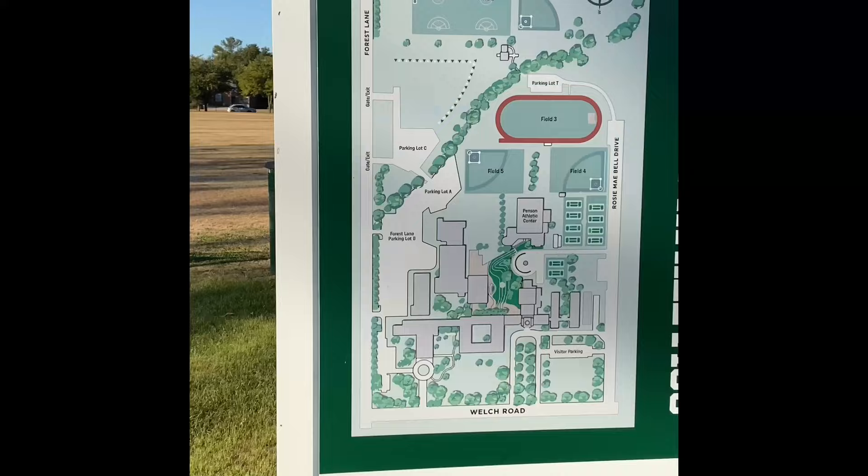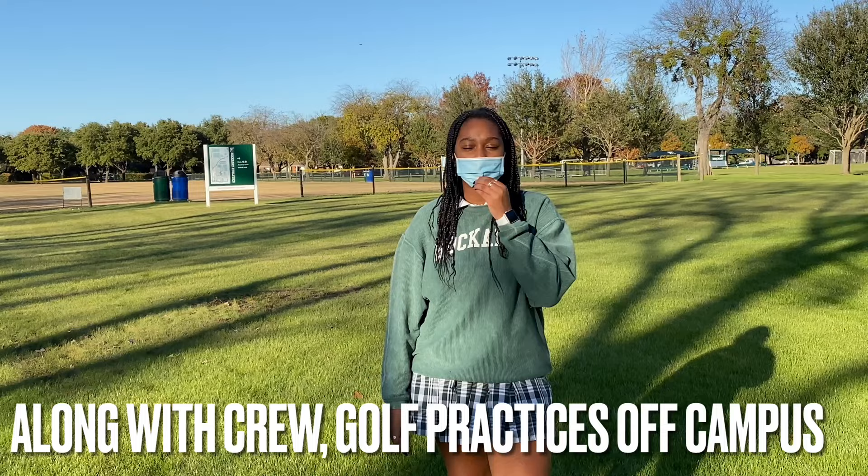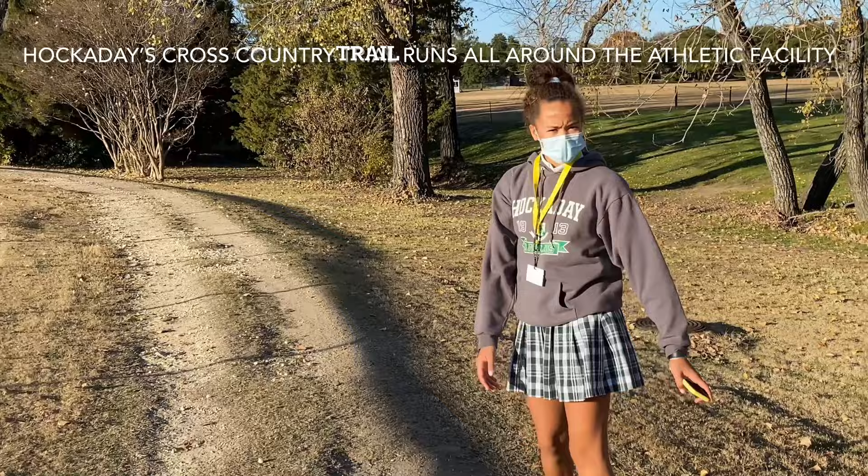On the left we have our soccer and lacrosse fields, and close to the right we have our softball fields. Along with rowing, golf is also off campus and we practice at Brookhaven. Cross country runs around a trail that goes around the whole entire athletics facility.